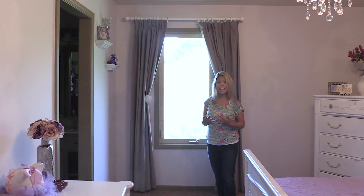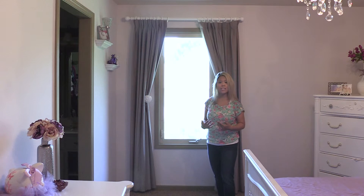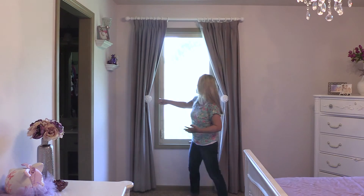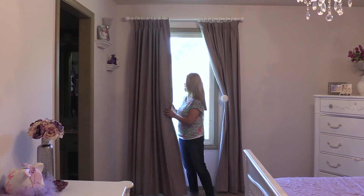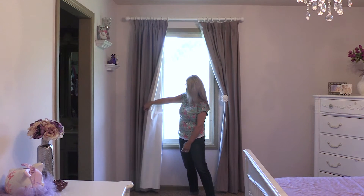Blackout lining will allow your kids to basically take naps even though it's daytime. You guys know how kids are with naps — especially my kids. They will not take naps unless it's dark out. So if you are doing a nursery or a kids' room, you want to make sure you get those blackout curtains.